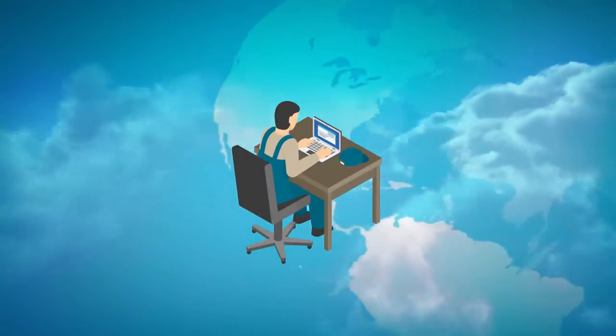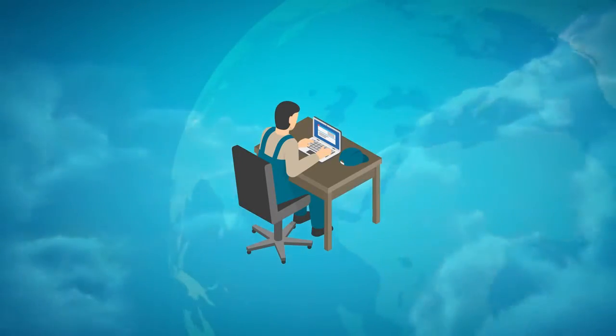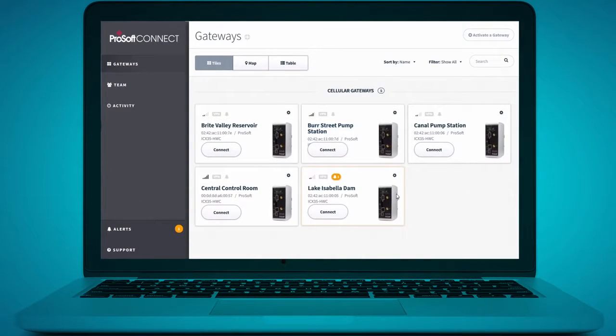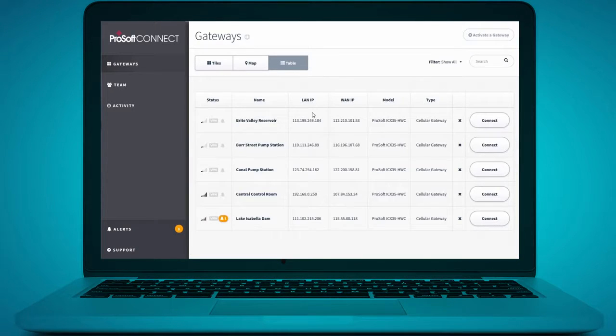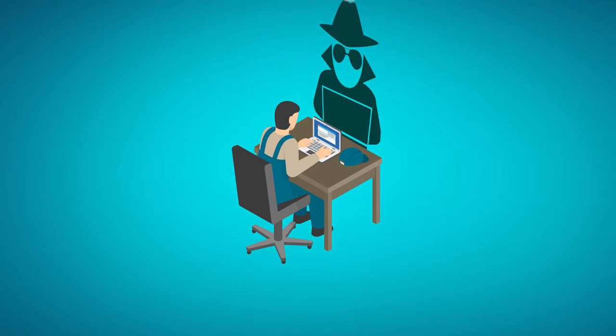This service lets you remotely access your automation devices in a secure, intuitive web interface from anywhere in the world. ProSoft Connect offers a more secure solution by avoiding user-installed software — something that's required by other services, but that hackers can exploit.